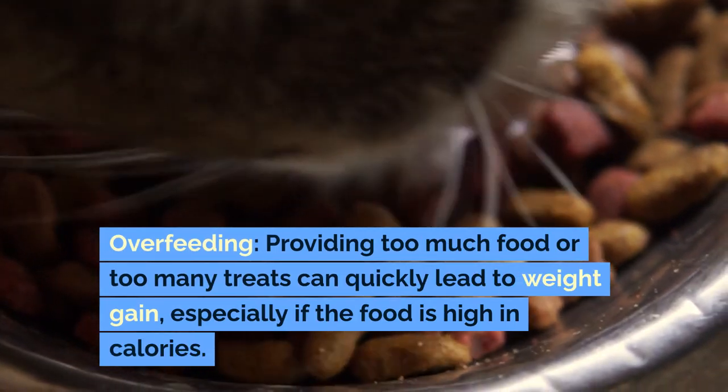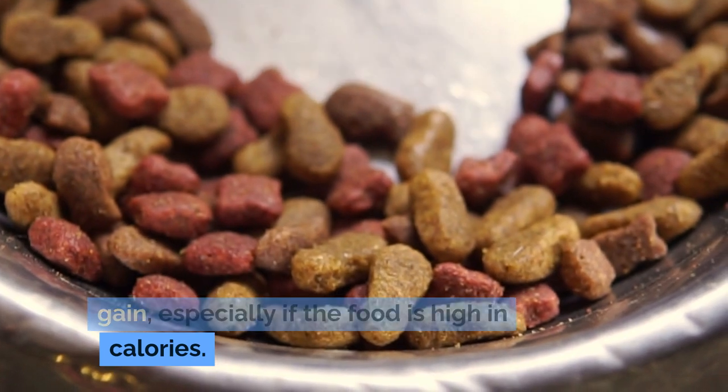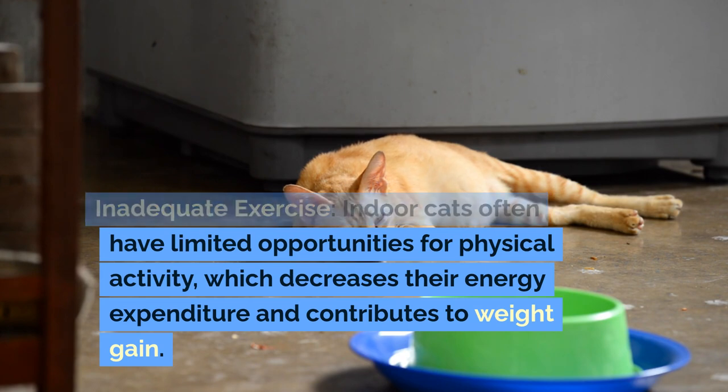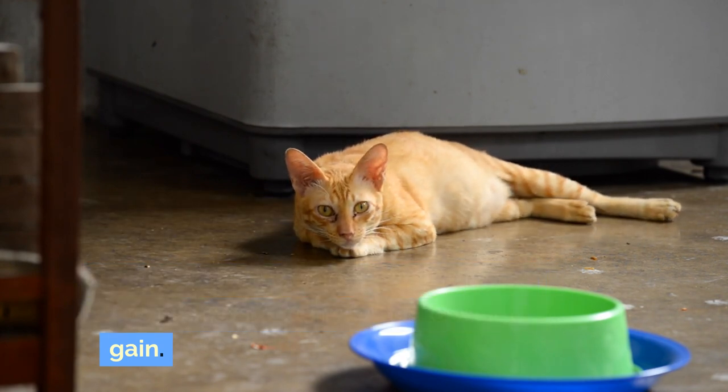Overfeeding: providing too much food or too many treats can quickly lead to weight gain, especially if the food is high in calories. Inadequate exercise: indoor cats often have limited opportunities for physical activity, which decreases their energy expenditure and contributes to weight gain.